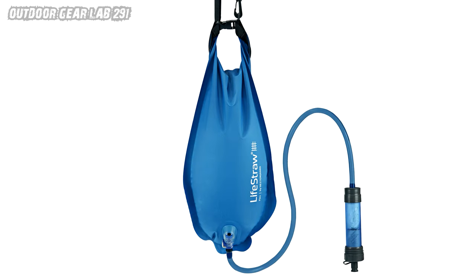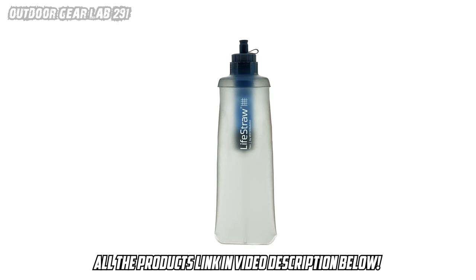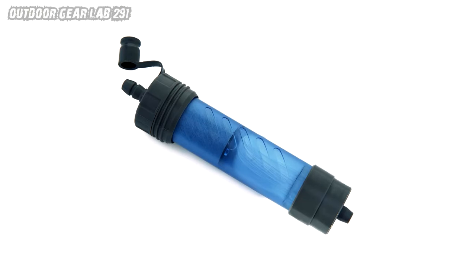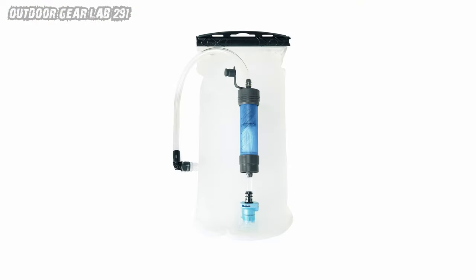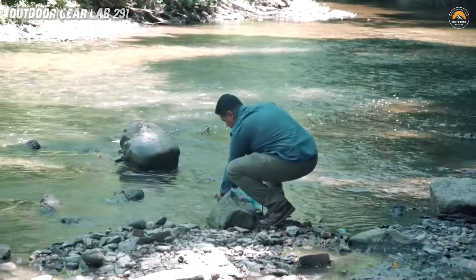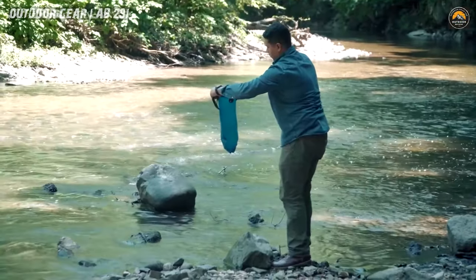Supercharged filtration — let's talk science. The Flex's advanced filtration system tackles everything nature throws at it. It's like a superhero team: 99.9999999% bacteria protection, 99.999% parasite elimination, and it even takes on microplastics, heavy metals, chlorine, organic chemicals, silt, sand, and cloudiness. Oh, and did we mention it makes your water taste better? Sip away, my friend!